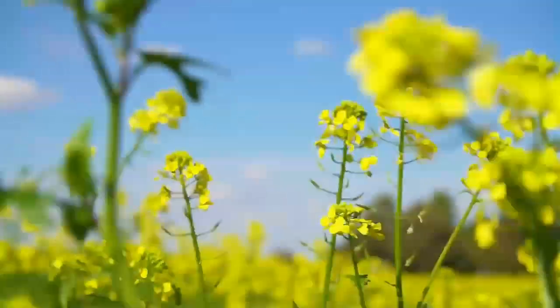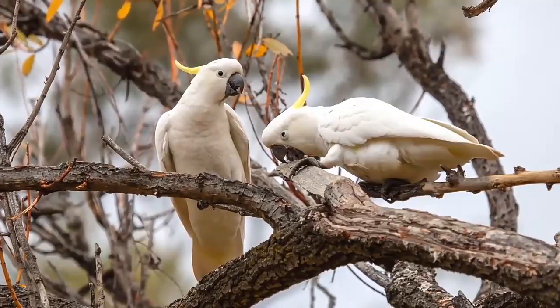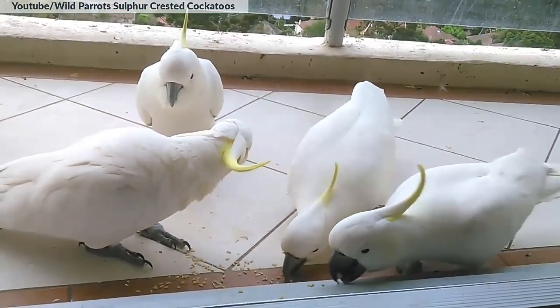They mostly eat seeds of grass, herbaceous plants, trees, and grain crops. The breeding season is from August to January. They breed once a year and hatching time is approximately 27 days.